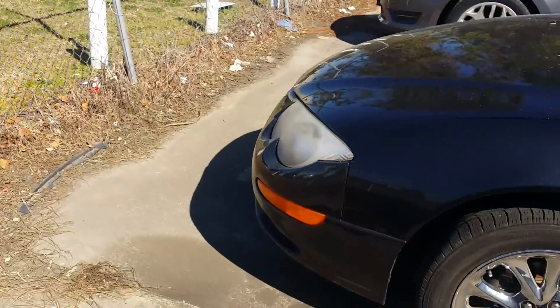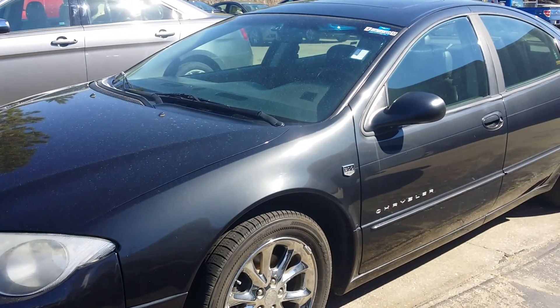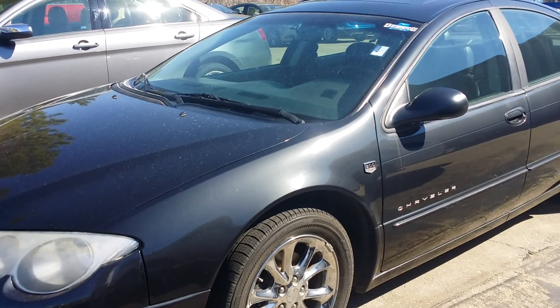Hey Allen, it's Tracy here at Lillison, Florida, Kingsland, Georgia. I just wanted to show you this black 300M.